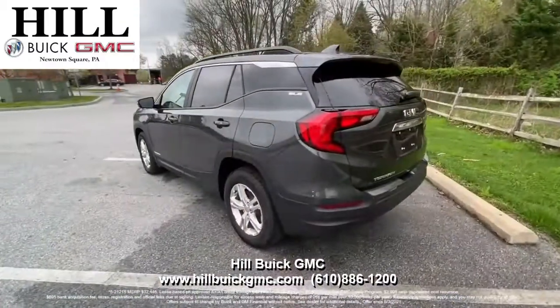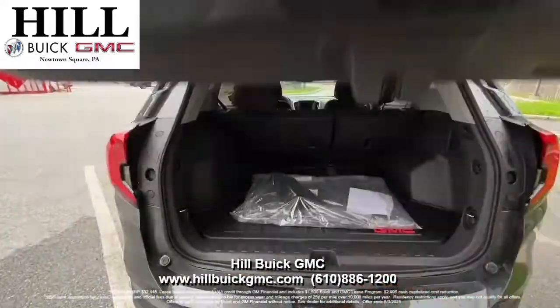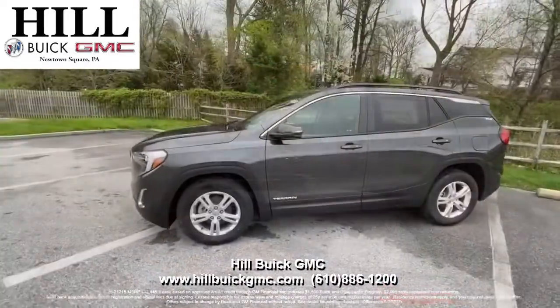This Terrain has the GMC Pro Safety Package that gives you side blind zone alert, a safety alert seat, rear cross traffic alert, and more to keep you confident on the road. It also has heated front seats, Apple CarPlay, and more.